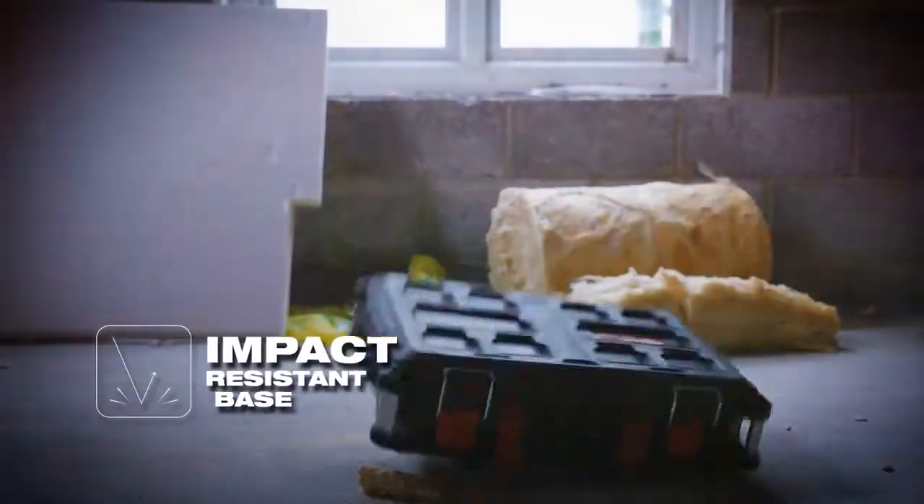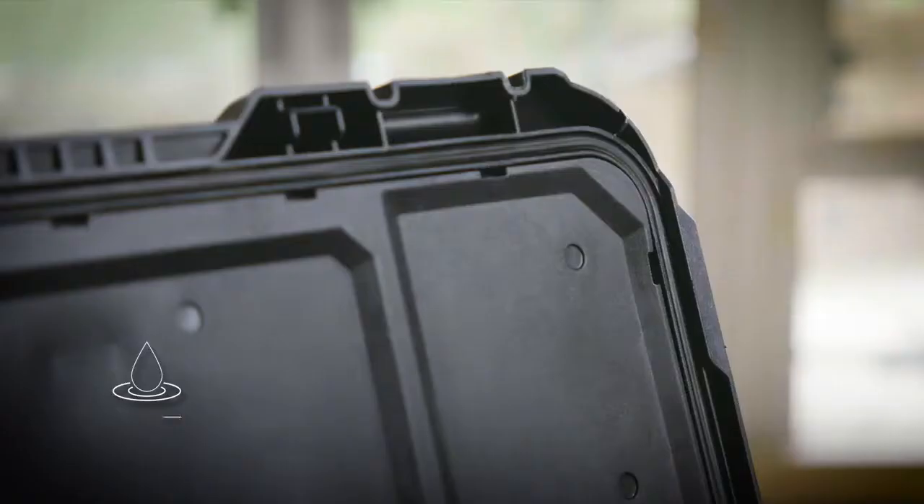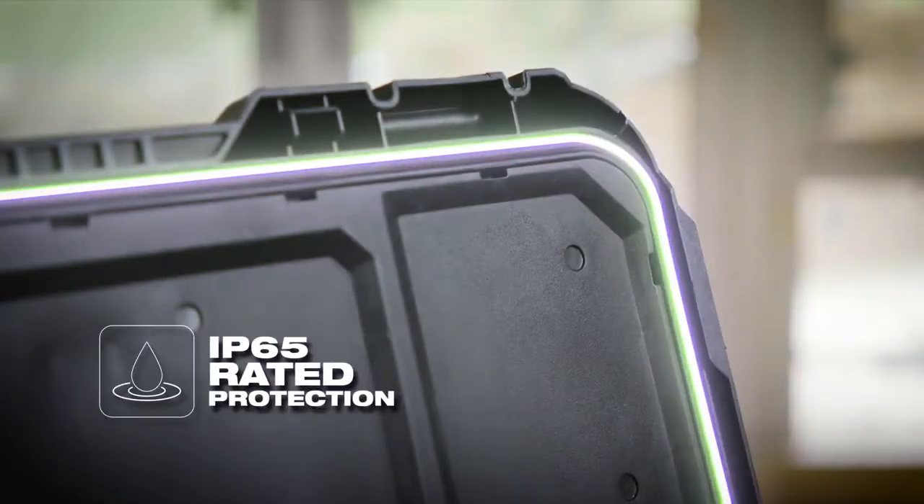All Packout toolboxes are constructed with impact-resistant polymer and IP65-rated seals to prevent damage from water and jobsite debris.